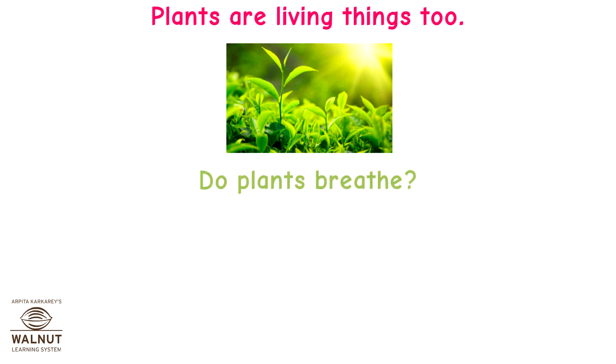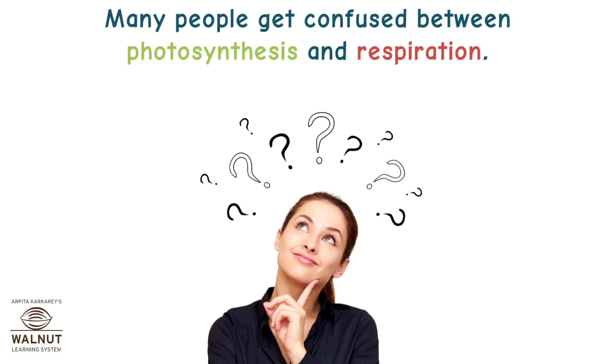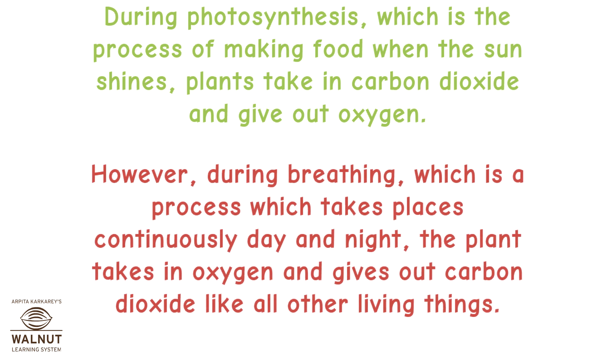Plants are living things too. Do plants breathe? Of course they do. They also breathe in oxygen and breathe out carbon dioxide like all other living things. Many people get confused between photosynthesis and respiration. During photosynthesis, which is the process of making food when the sun shines, plants take in carbon dioxide and give out oxygen. However, during breathing, which is a process which takes place continuously day and night, the plant takes in oxygen and gives out carbon dioxide like all other living things.